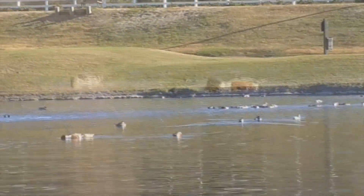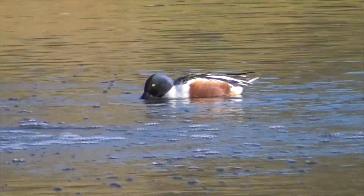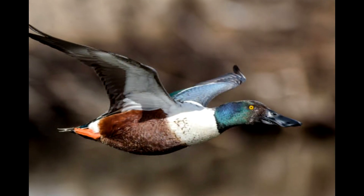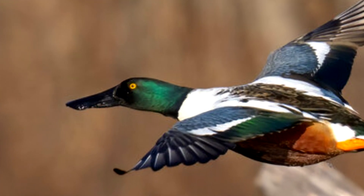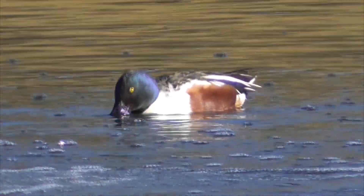Like most ducks, these guys are dimorphic, which means the males and females look different. The male is called a drake. He's got an iridescent dark green head, white breast, chestnut belly, and flanks. When they fly, you can see his blue fore-wing feathers separated by a white border, and then a green speculum — which is really just a name for a green patch of feathers.